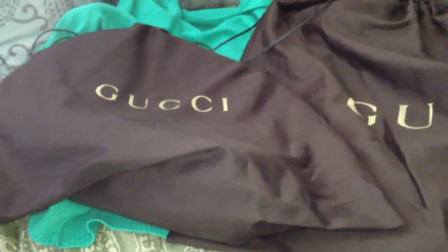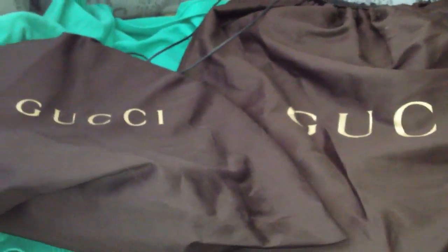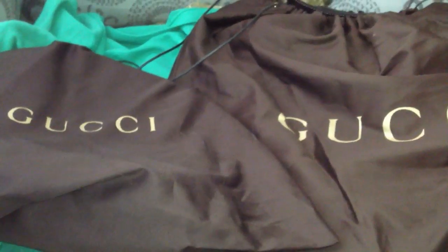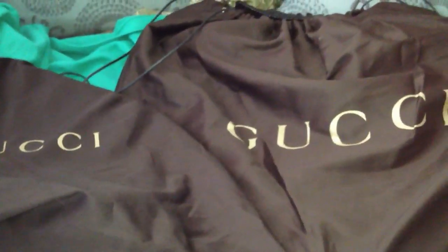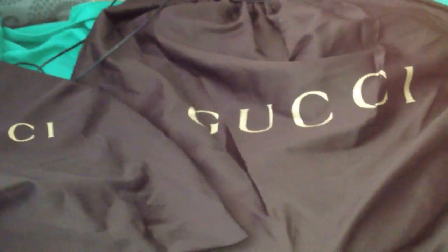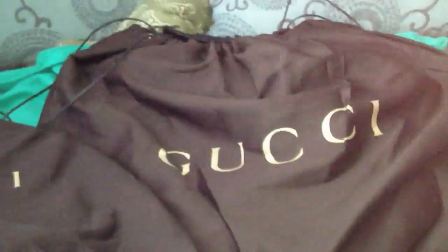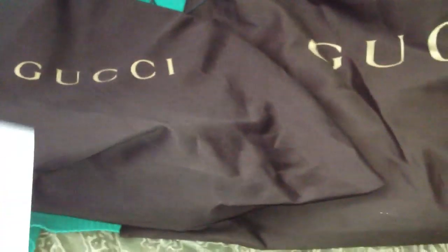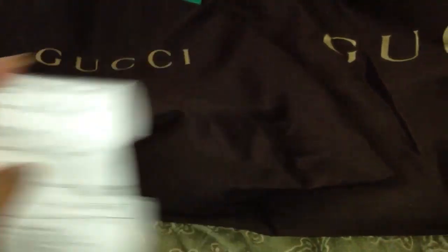Hello, my friends! I'm doing a Gucci unboxing or a Gucci haul. I went bargain shopping today with my husband — we're very fortunate to live about 45 minutes from the Gucci outlet stores. I bought two things from the Gucci outlet. This is an outlet purchase, not a seasonal purchase — more of a bargain from the outlet store.